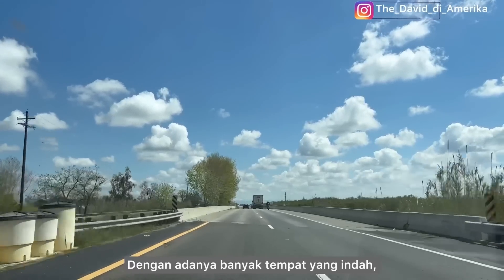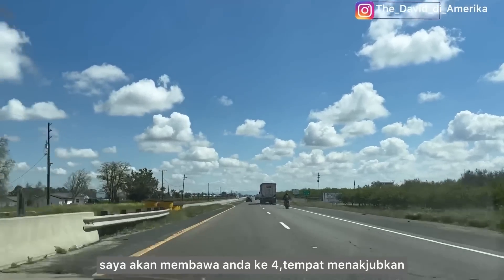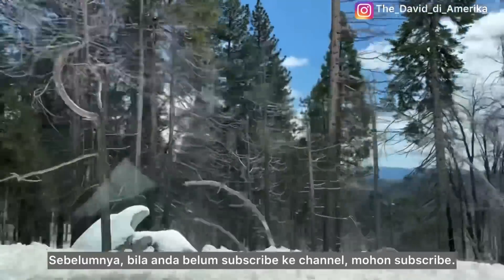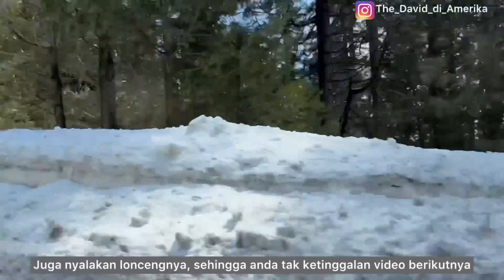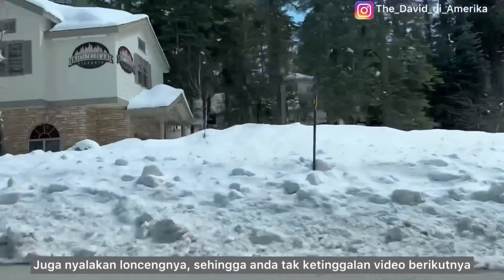With so many beautiful places in this area, I will take you to four amazing places you must visit. Before that, if you have not subscribed to my channel, please subscribe, like, comment, and share this video.